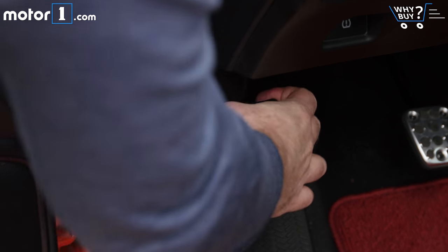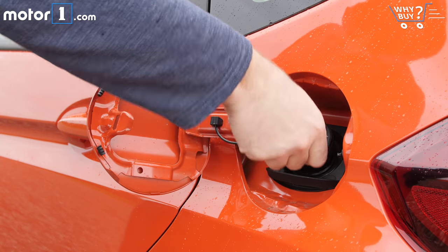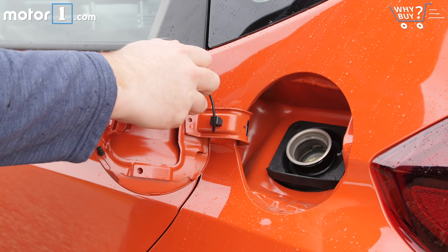With the manual transmission, you do lose quite a chunk of fuel economy. This car is rated at 29 miles per gallon in the city and 36 on the highway, whereas the CVT-equipped car gets 33 city and 40 highway.